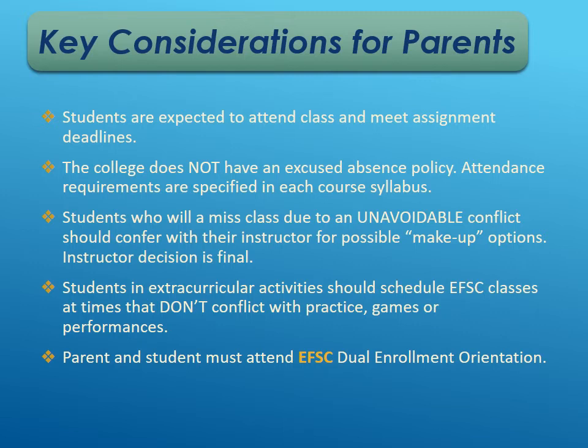Completing the Eastern Florida dual enrollment orientation is a requirement before you can sign up for any classes there.